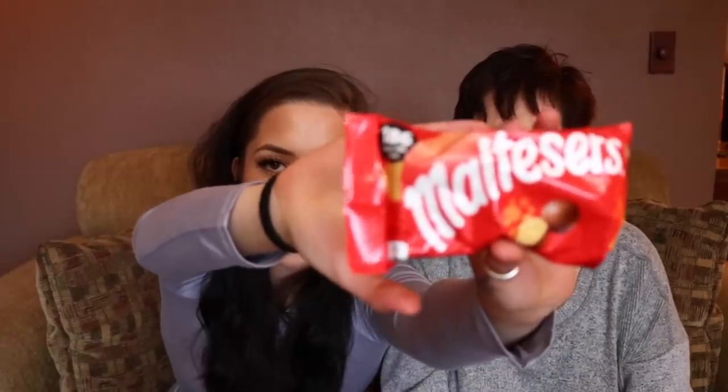Next we're going to try these Maltesers, which I've seen before. I think they're going to be like Whoppers, but they're just called Maltesers. Isn't that kind of like a Whopper? It tastes exactly the same. So if you like Whoppers, I give it a six — just because it tastes just like a Whopper, but they're still nice and crunchy. I'd give it like a seven. I kind of like the packaging too.